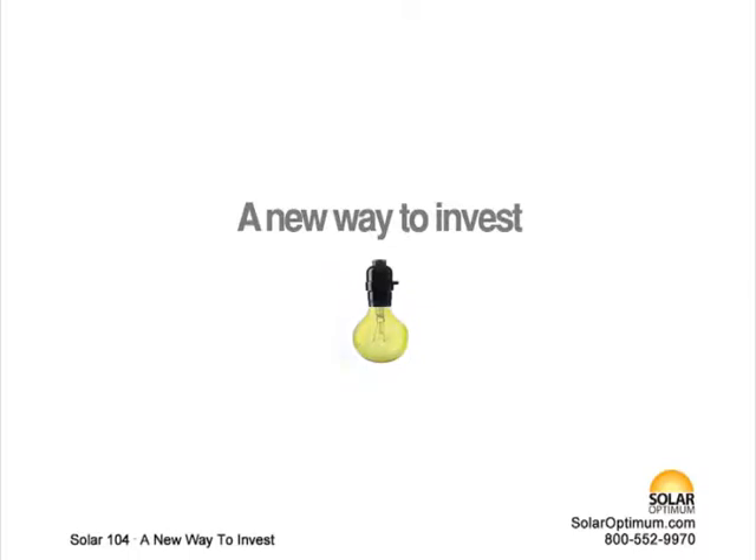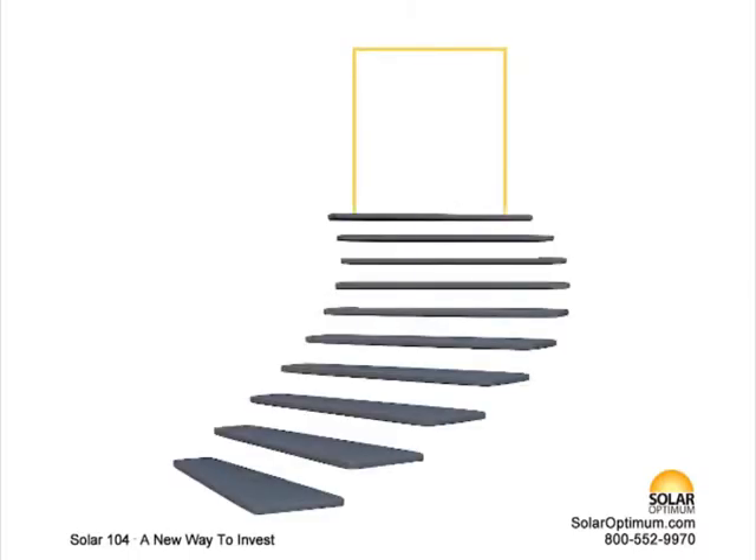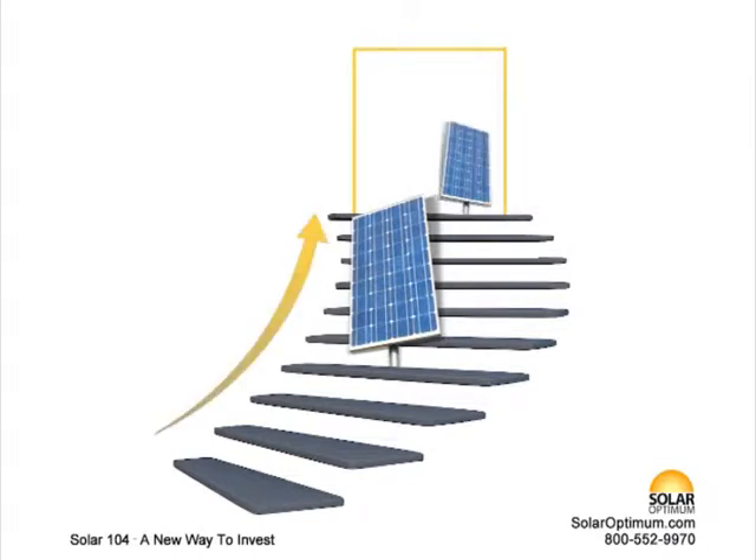A new way to invest. Buckle up. We're going to compare the implementation of a solar system to traditional forms of investments. We'll do the math, and you be the judge.